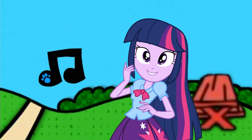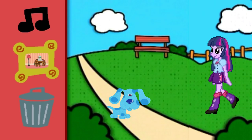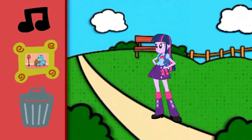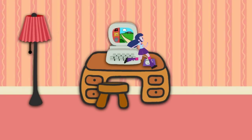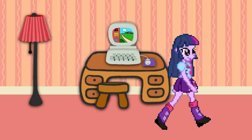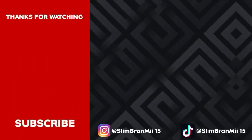That means we're ready for our Thinking Chair! Thinking chair, thinking chair, thinking chair. Whoop whoop whoop. See you next time.